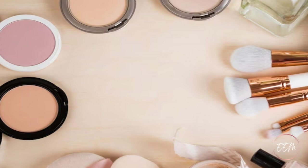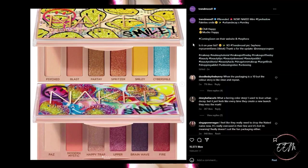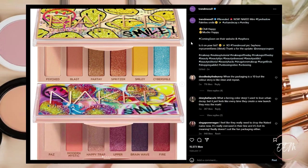Hi guys and welcome back to my channel. My name is Melissa and in today's video we are going to be looking at new makeup releases number two — ones that came out since my last video. We're going to start looking at the Instagram for trendmood1 and I will have the links to all of the Instagram pages listed down below in my description box.